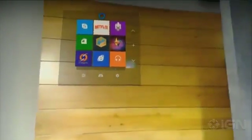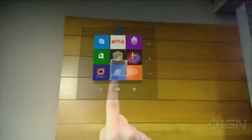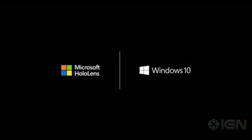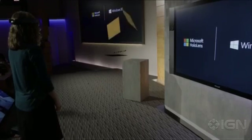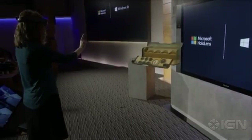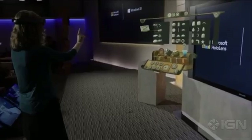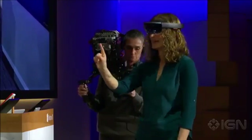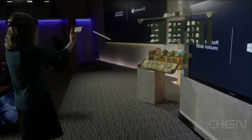Welcome to Windows Holographic. Windows knows exactly where Lorraine is looking, and with a simple gesture Lorraine can launch HoloStudio. With HoloStudio, anyone can create personalized 3D creations in just minutes. For today's demo, Lorraine is going to create a customized quadcopter. Lorraine says she's going with a UFO theme and will use a cool ray-gun shape.